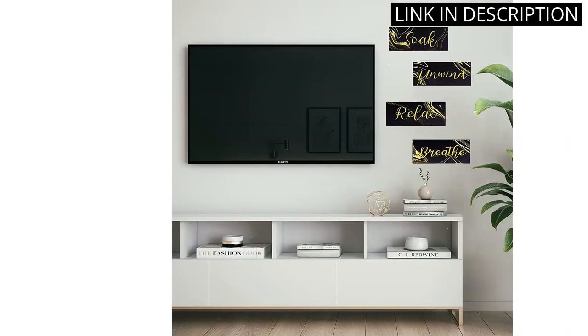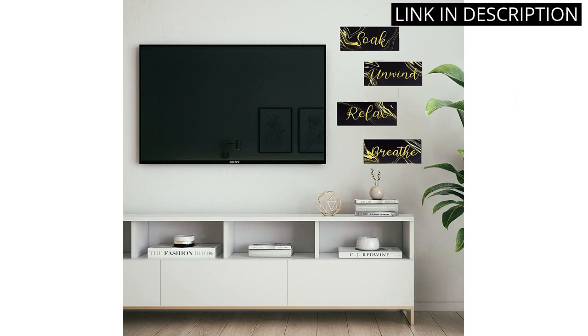Overall, the Maxx Wall Art Signs are a fantastic addition to any home spa or bathroom.